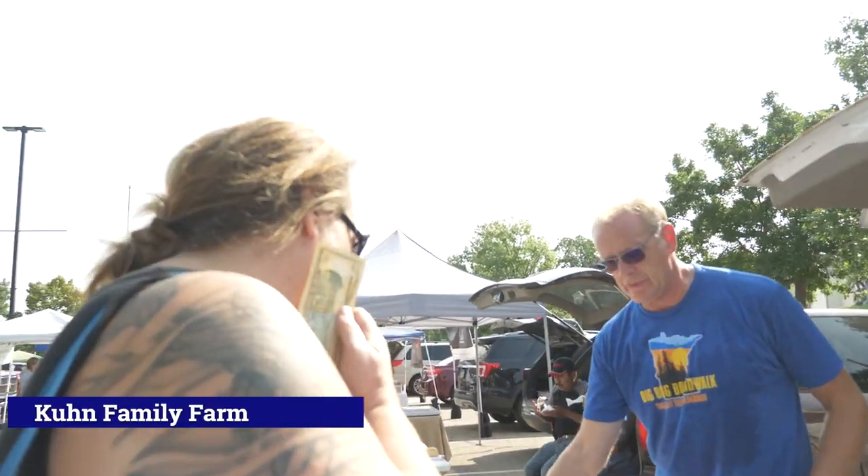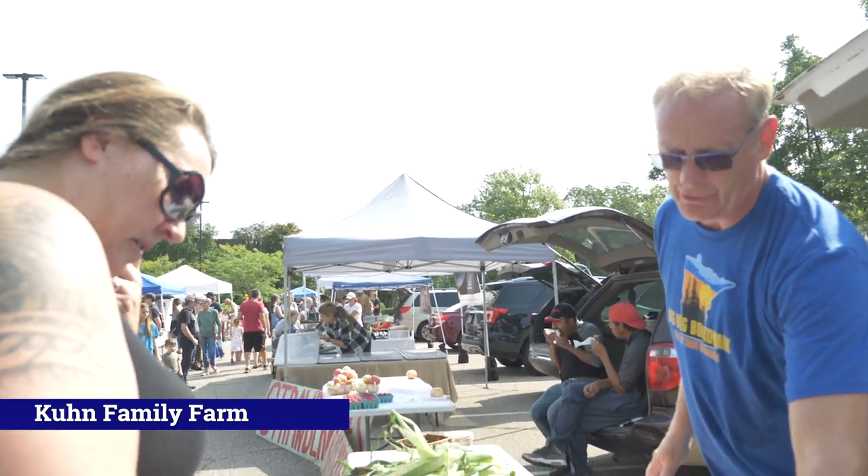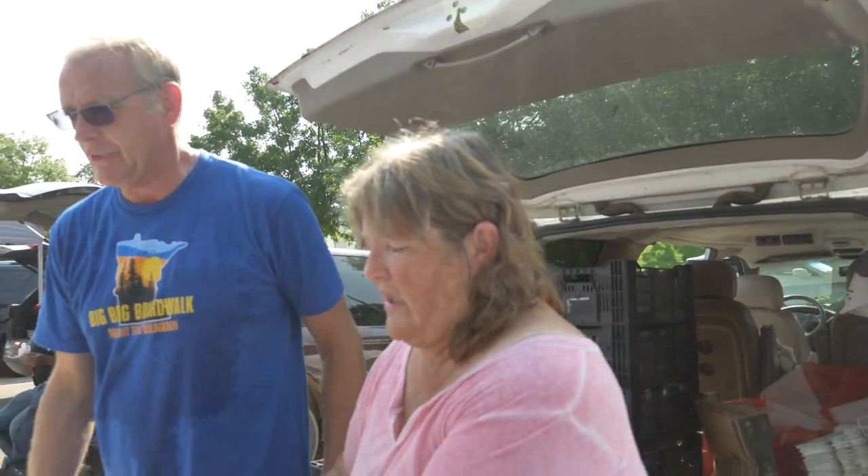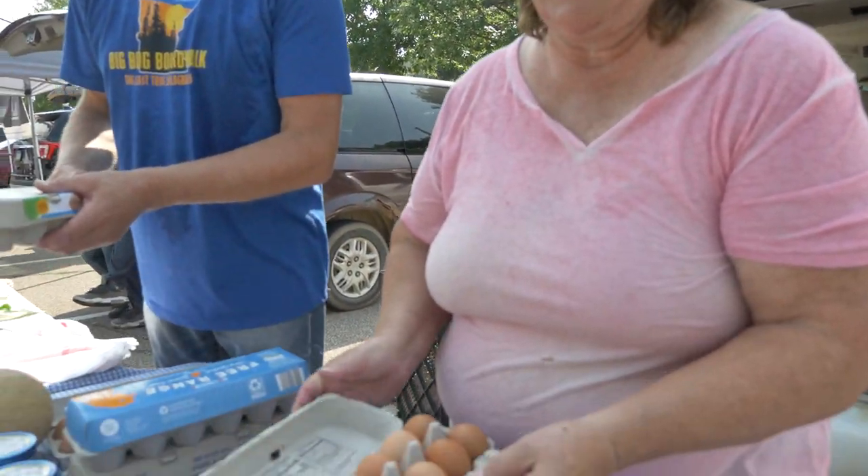We have the bigger ones that are five dollars, and then we got the smaller sugar cubes that are two, and then there's the little bigger ones that are three. We got nice farm fresh eggs that are completely organic — we're certified organic.